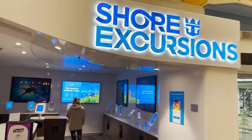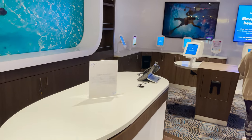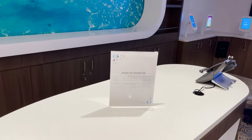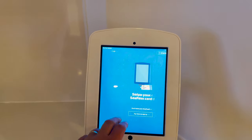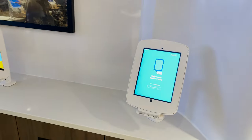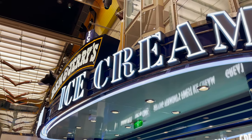Across from Café Promenade, next to The Market, is the Shore Excursions area, where you can purchase excursions if you didn't book them ahead of time. Hours of operation are posted, and you can tap your SeaPass card on the tablets to purchase excursions directly — each stop on your sailing is loaded in there.